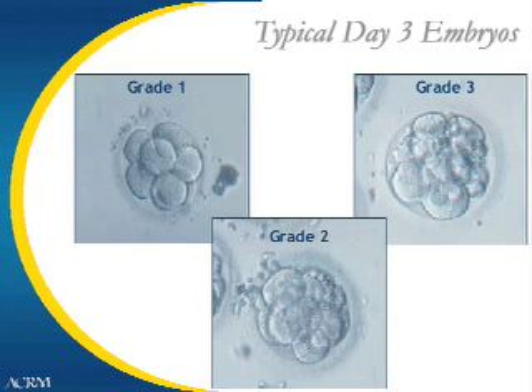The next slide shows typical day-3 embryos. In the first picture, you see a grade-1 embryo, which has very symmetrical cells or blastomeres. The grade-2 embryo has symmetrical blastomeres but also has some fragmentation, whereas the grade-3 embryo has the least symmetrical blastomeres and is also somewhat fragmented. That doesn't mean the grade-3 embryo will make an abnormal pregnancy — it is just slightly less likely to make a pregnancy than the grade-1 or grade-2.